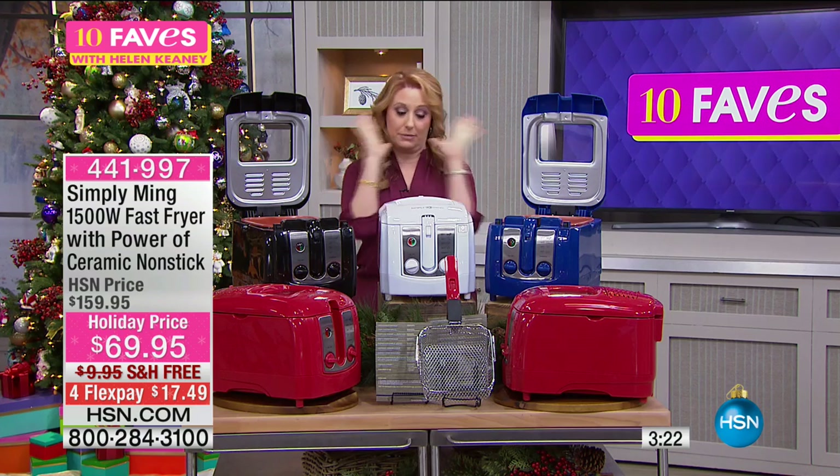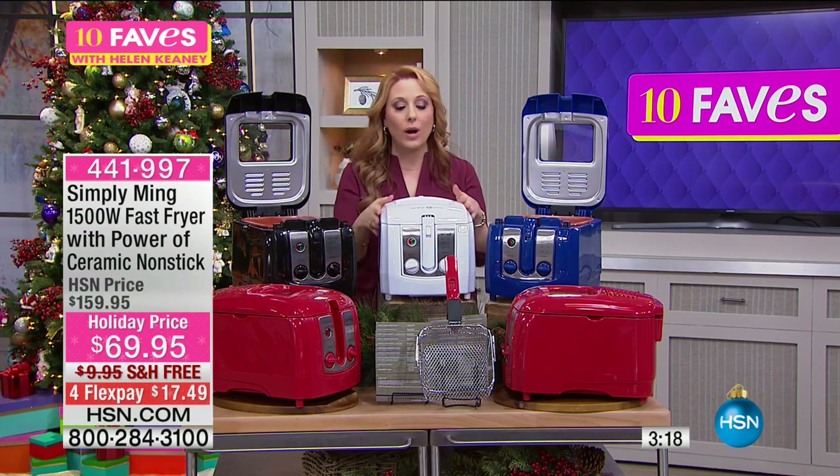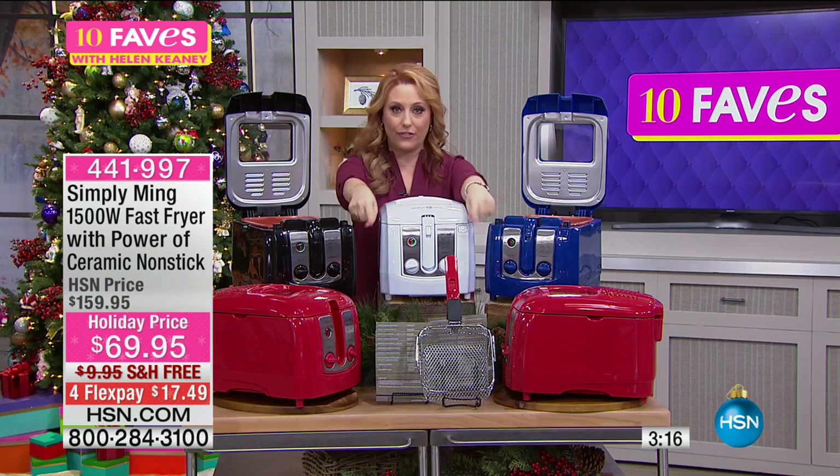We also have color choices for you — this is an amazing deal. We've got it in blue, we've got it in black, we've got it in white, and my personal favorite down front is the red.